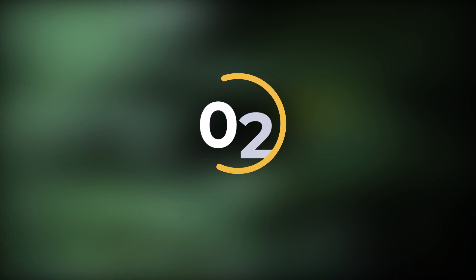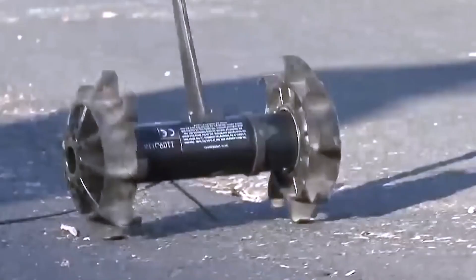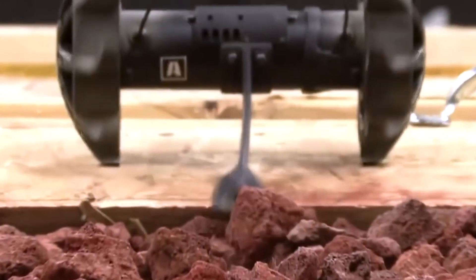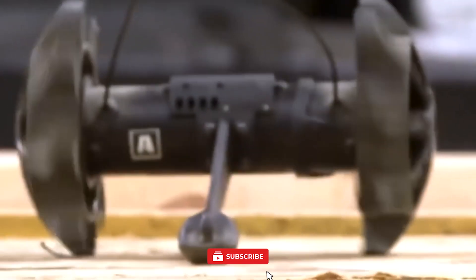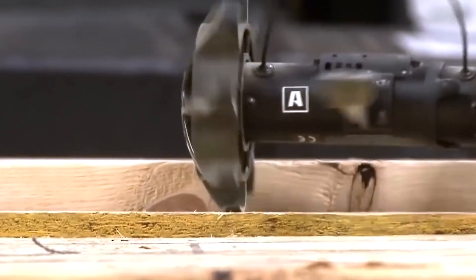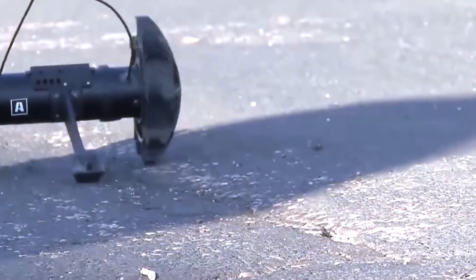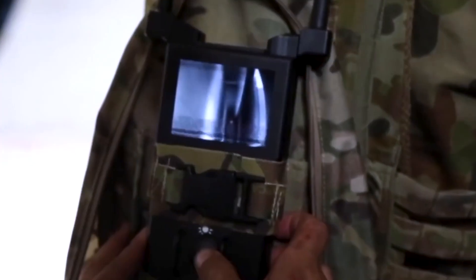Number 2: Recon Scout XT. Another noteworthy addition to our roster of police gadgets is the Recon Scout XT. This advancement brings a strategic edge by collecting important information without putting lives at risk. The compact Recon Scout XT functions as a specialized robot designed for urgent situations. What sets it apart is its durability and resilience — with the impressive capability to endure a 9-meter fall onto hard surfaces like concrete without harm. Its small size and quiet operation prevent drawing unnecessary attention, and its ability to move silently ensures discreet usage.